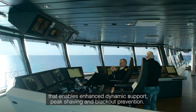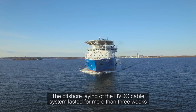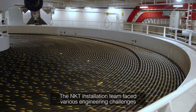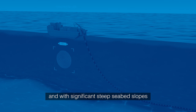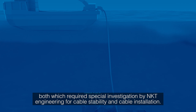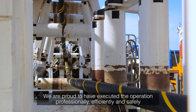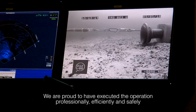The offshore laying of the HVDC cable system lasted for more than three weeks and was done in one campaign, without any offshore field joints. The NKT installation team faced various engineering challenges, for example laying the cable to nearly 600 metres of water depth and with significant steep seabed slopes, both of which required special investigation by NKT Engineering for cable stability and cable installation. We are proud to have executed the operation professionally, efficiently and safely, with no major incidents or accidents recorded.